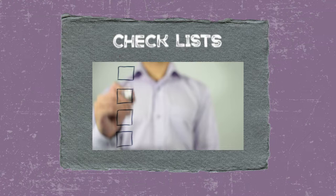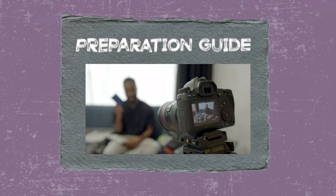The first one: checklists. Checklists are your best friend. Number two, reminder emails. Number three, a preparation guide. And number four, sleep, food, and water. Seriously.